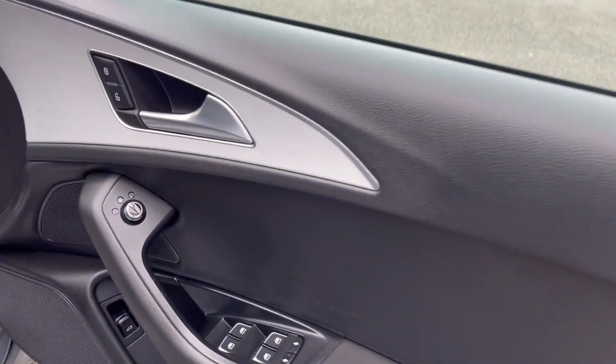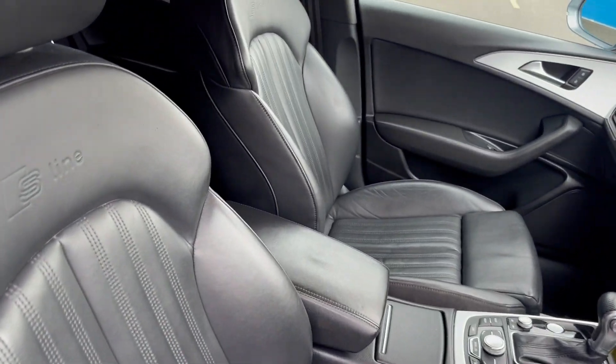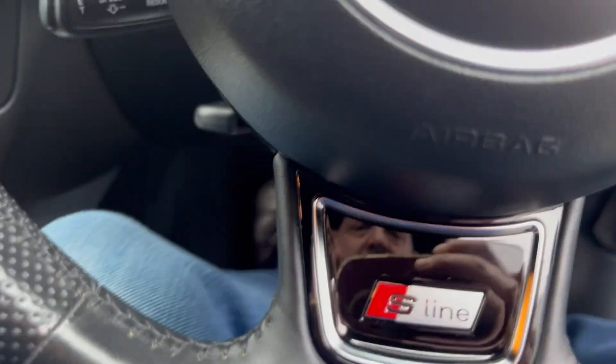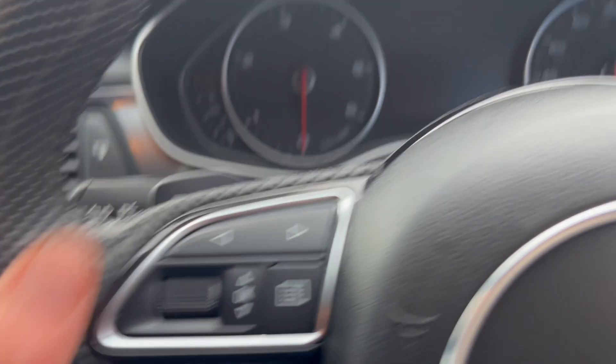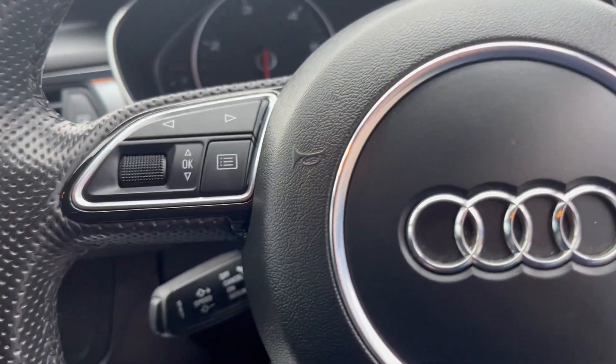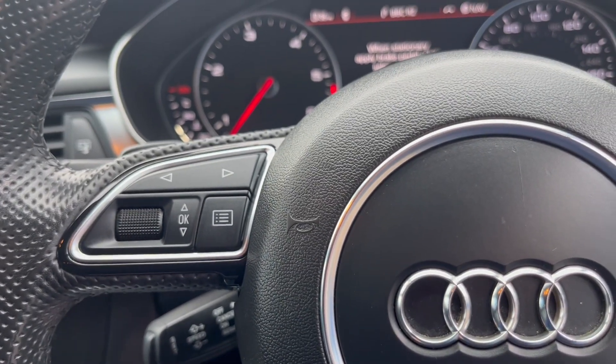Electric windows, electric mirrors. Again, look at the leather seats — S-Line embossed, S-Line steering wheel, cruise control, paddle shift on the gearbox, auto headlights. Just start the car up — listen to the growl. It's a 94,000 mile example.